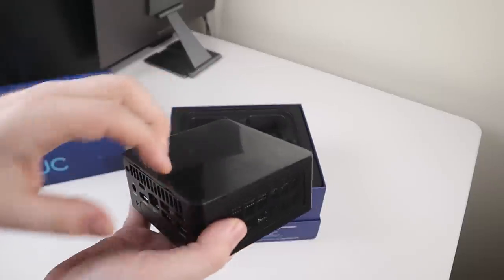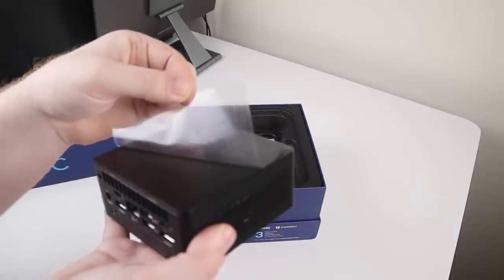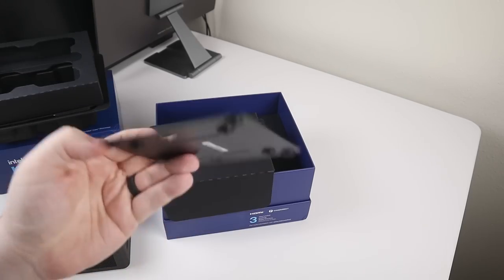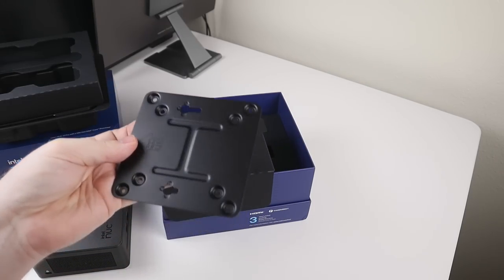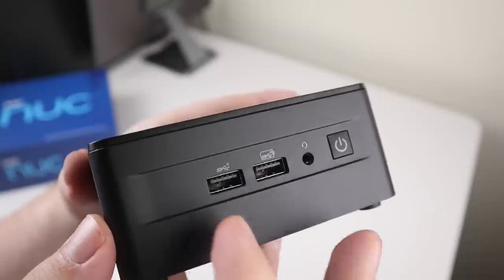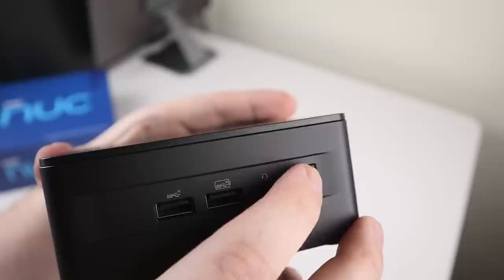The unboxing experience is very similar to any other Intel NUC. We have the actual computer, a power supply which is rather beefy for this device, a base mount to hide it behind your monitor if needed, and then the manual and warranty documentation. On the front of this device there are two USB 3.2 Gen 2 ports, a 3.5mm stereo jack, and the power button.